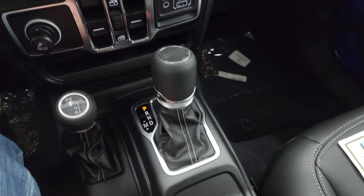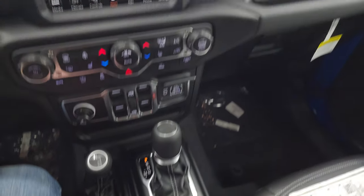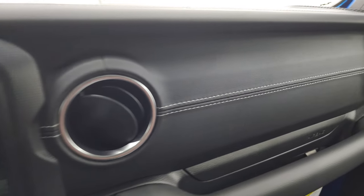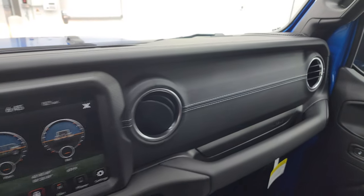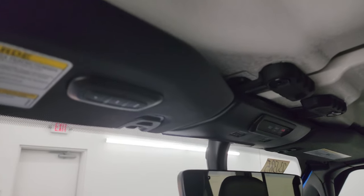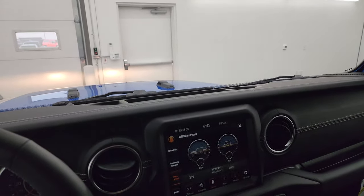Eight-speed automatic transmission with the Jeep logo on the shifter, plus the 4x4 shifter. This one has the leather-wrapped dash, which is actually leather — really nice. You get the SOS buttons and all the quick disconnects for those front hardtop pieces. There's also an auto-dimming mirror and HomeLink buttons for your garage door, security systems, and lighting systems.